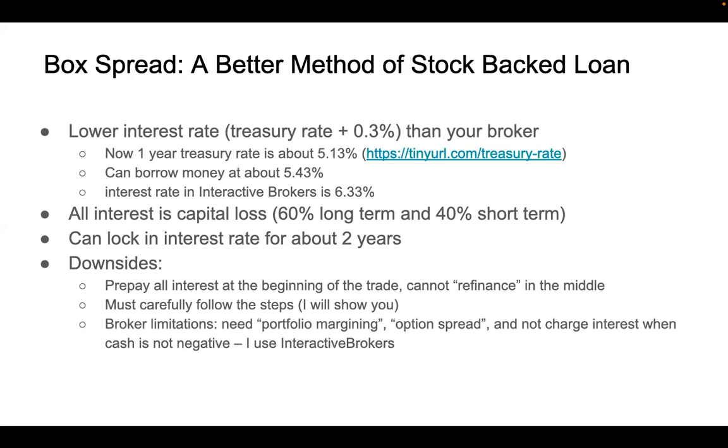Because box spread is a stock options trade, let's first do a very quick introduction of what a stock option is. You can find plenty of materials about the basics of stock options. Here, I will only mention a few key terminologies that are used when placing a box spread.